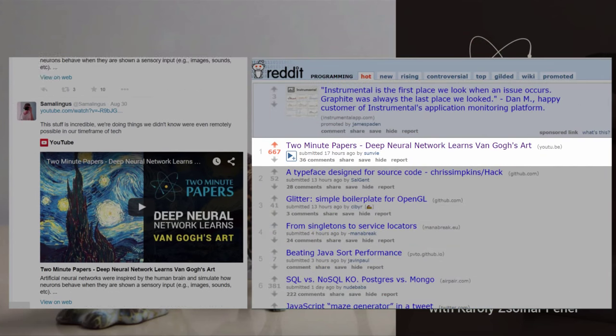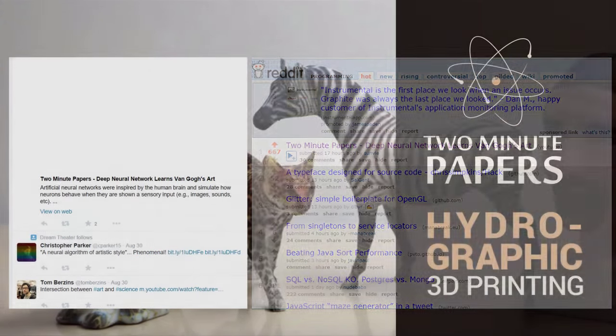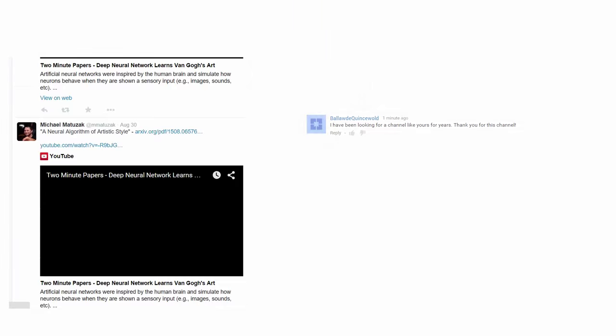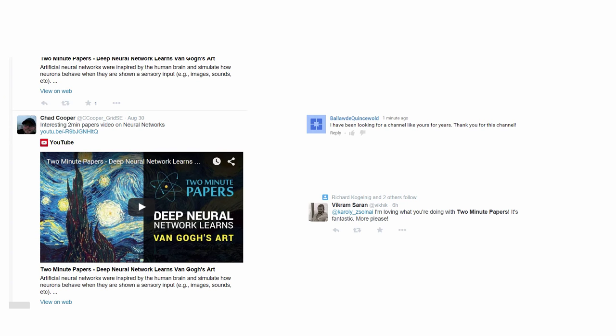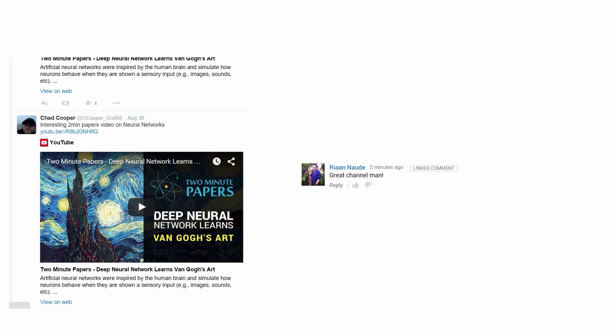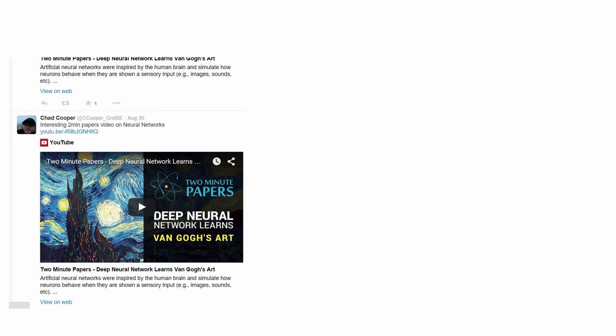So delighted to see that people are coming in, checking out the series and expressing that they liked it. The feedback has been absolutely insane. You fellow scholars seem to love the show quite a bit and it really makes my day. It's also fantastic to see that there is a hunger out there for science. People want to know more on what is happening inside the labs. That's really amazing. Thank you and let us continue together on our scholarly journey.